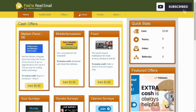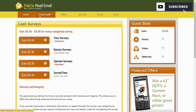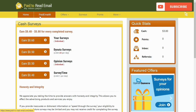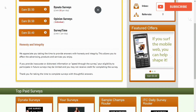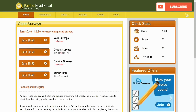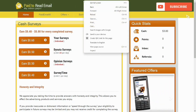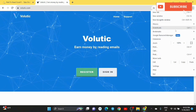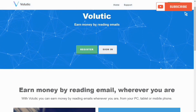Now I'm going to talk about the second website, which is called Volutic. It has been performing miracles for a good number of years. Volutic is actually one of my favorites. If you have any questions about Paid to Read Email, drop them in the comments. Volutic and Paid to Read Email are my two favorite websites that will pay you to read emails. I researched these thoroughly, so I made a video to help you learn how to make money from them.